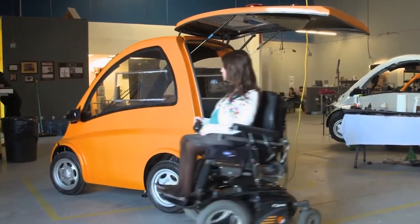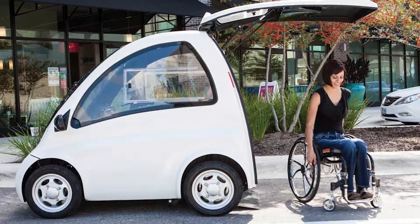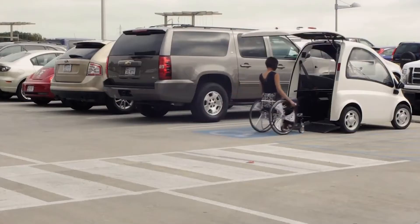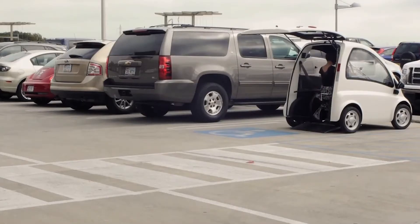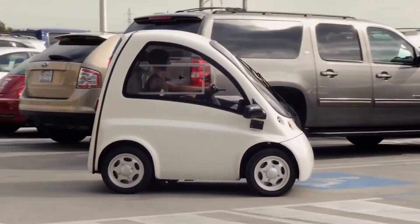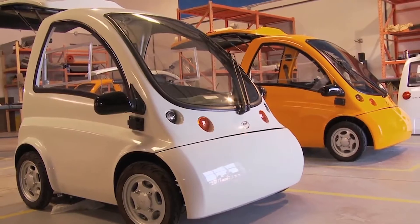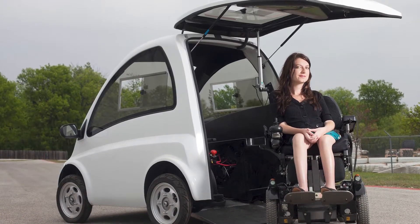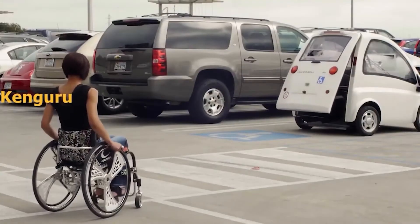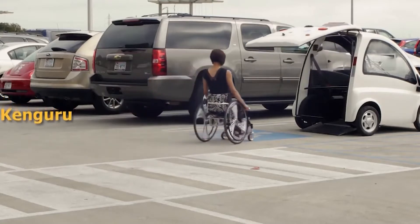She was doing some online research on transportation about six years ago when she stumbled across Kangaroo, a Budapest-based company advertising small electric vehicles that allowed wheelchair users to enter through a back hatch and drive, all while never getting out of the chair. The entire rear of the vehicle is a hatch that can be raised, allowing a wheelchair passenger to roll in using a built-in ramp. Stacey then set up Community Cars, which now manufactures Kangaroos in Pflugerville. The Kangaroo has only a single door to the rear of the vehicle for direct wheelchair access, opened by remote control.